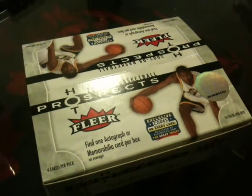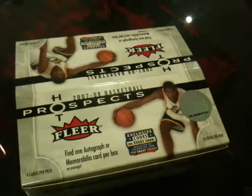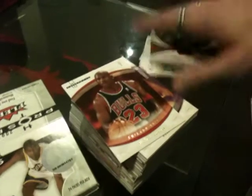G'day everyone, it's Grayson here from cherrycollectibles.com.au. We've just got a case of Hot Prospects Retail in. It's a pretty good product, it's really affordable — it's only $59.95 Australian a box — and we just busted a box to give you an idea of what's in there.